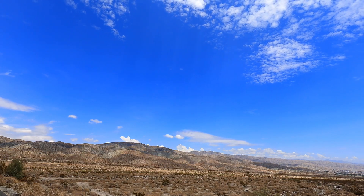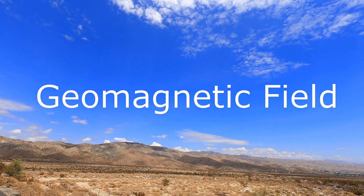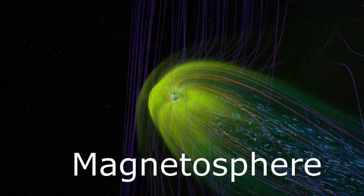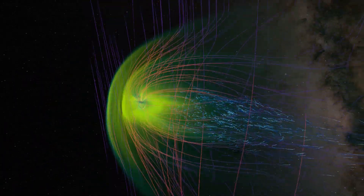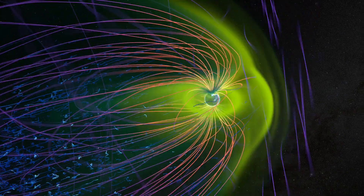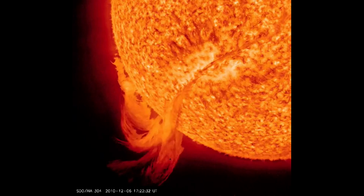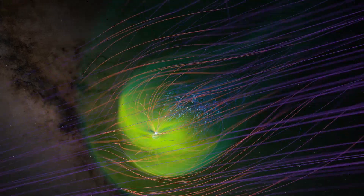Our planet Earth is surrounded by a powerful magnetic field, or the geomagnetic field, which forms a shield around our planet. This shield is called the magnetosphere. It is generated by powerful and dynamic forces present deep within the center of the Earth. Earth's magnetosphere protects us from erosion of our atmosphere by solar winds, particle radiation from coronal mass ejections, and cosmic radiation from deep space.